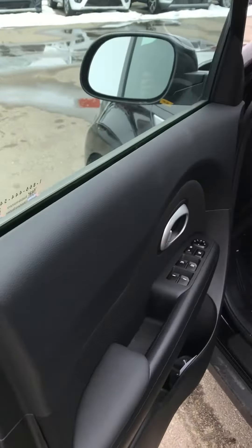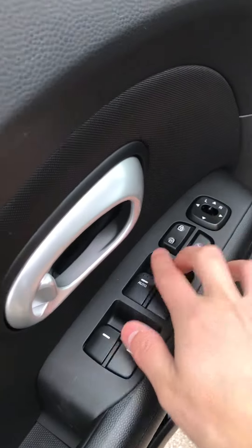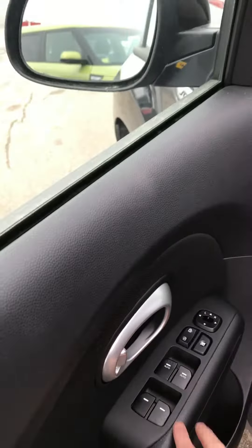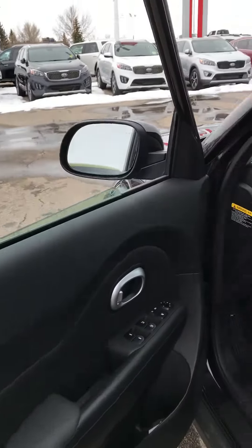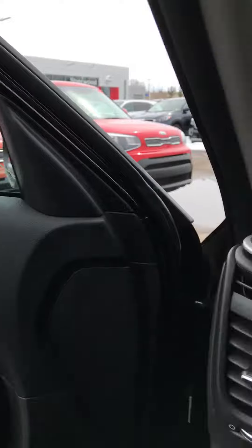The first thing that you'll see is that it has powered windows, powered locks, and power side view mirrors. The automatic driver and passenger windows are an awesome feature. Let's put those back up because it is kind of cold outside.